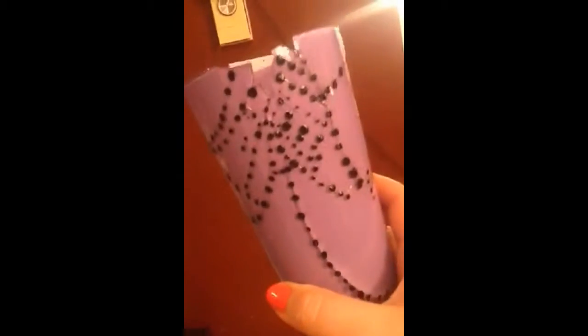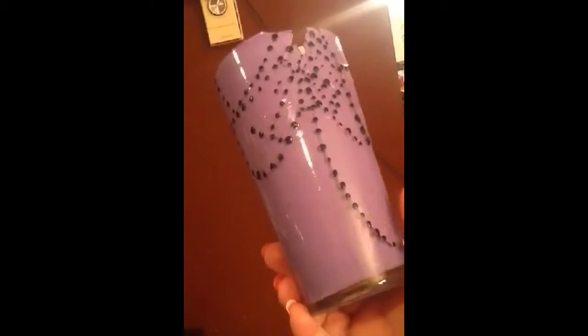One time, my daughter Winter broke a glass, and then she found almost every single piece and glued it back together, and painted the inside.